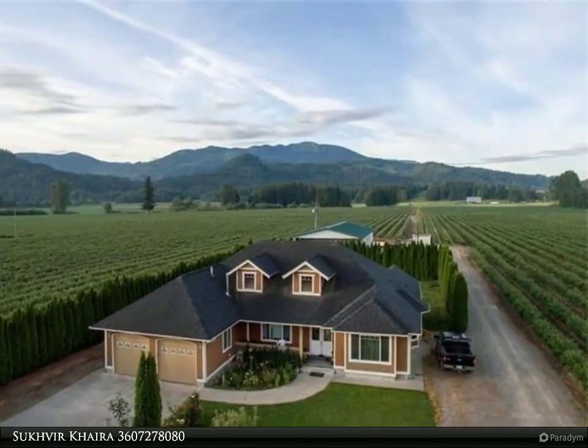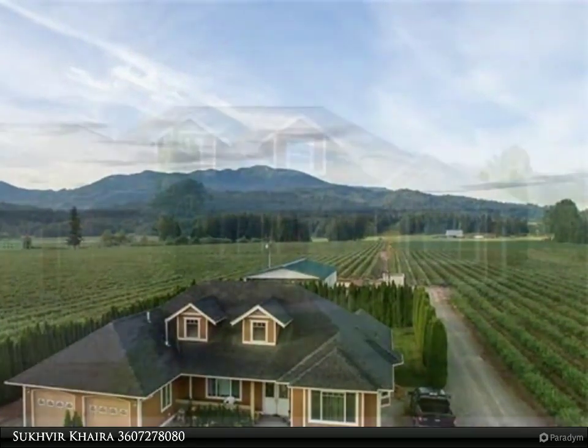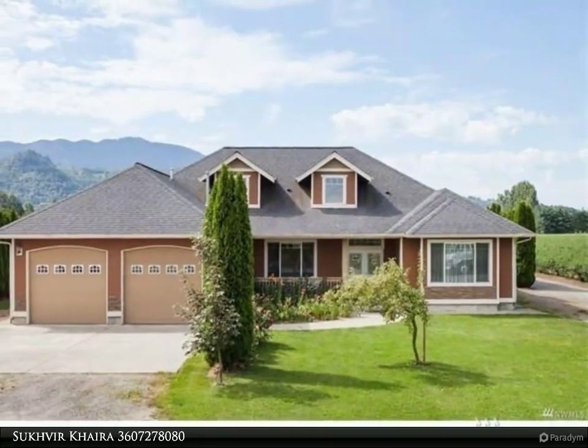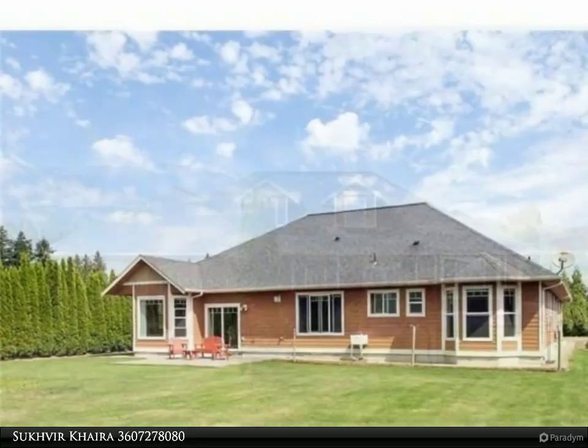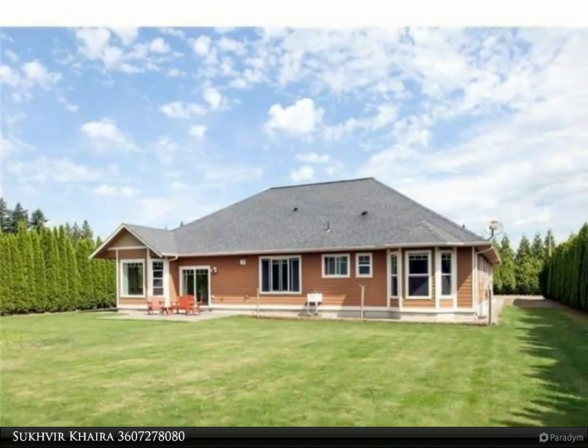Thinking of doing blueberry farming? Your search ends here. Farm features 35 plus acres of full production, 12 years old blueberry plants, water rights on file. 19 acres Duke, 4 acres Blue Crop, 7 acres Rekha, and 5 acres Elliot.